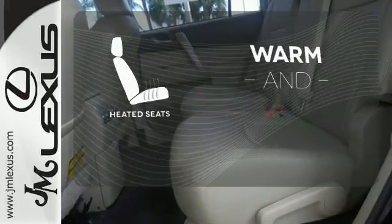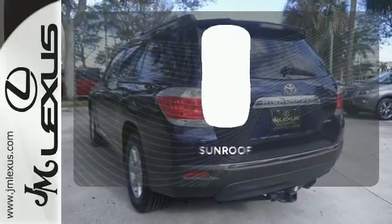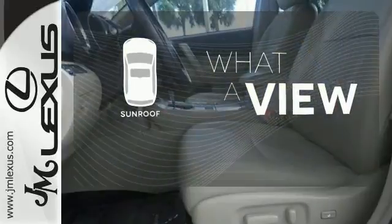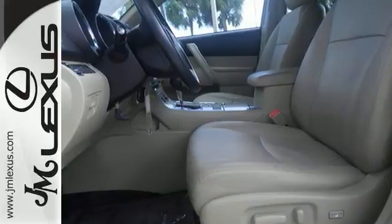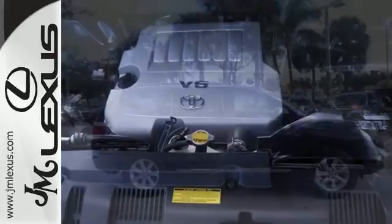Wrap yourself in the comfort of heated seats. Hindsight is 20-20 with the backup camera. The sunroof gives you fresh air for your drive. When it comes to your family's transportation, you want complete peace of mind, and this Highlander delivers with its rock-solid chassis and perfect crash test scores.